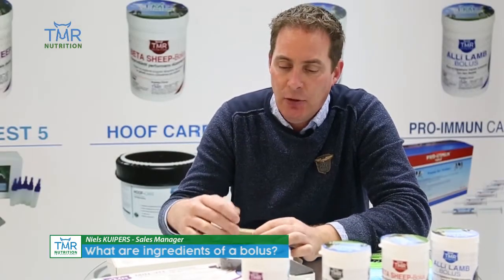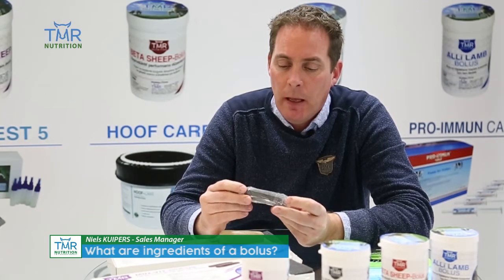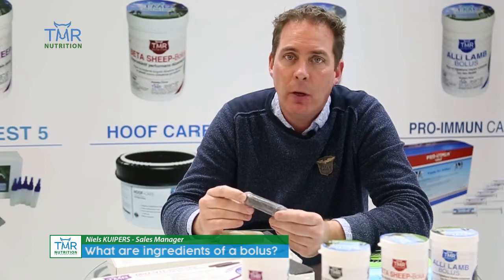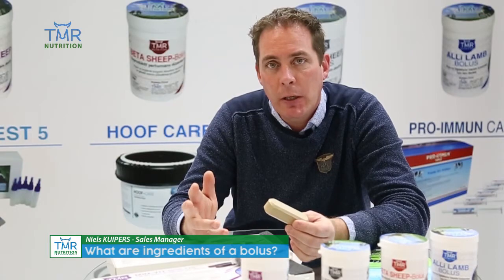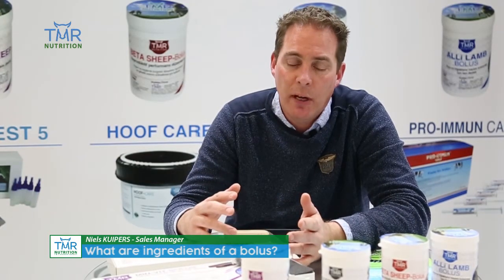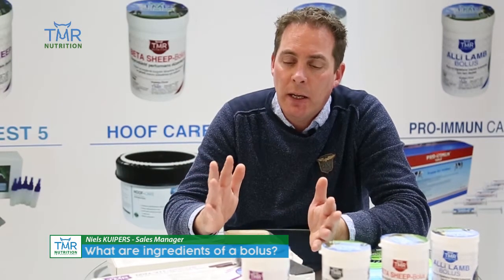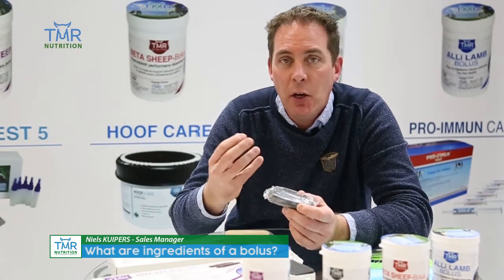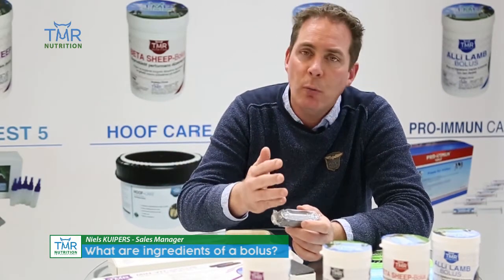A bolus like this one is a product that is free from hormones, free from antibiotics, free from everything. It is based on natural trace elements that are also available in nature. They are full of vitamins, and the good thing is that when cows are on pasture and don't have enough trace elements or vitamins available because of a dry period or too much rain,